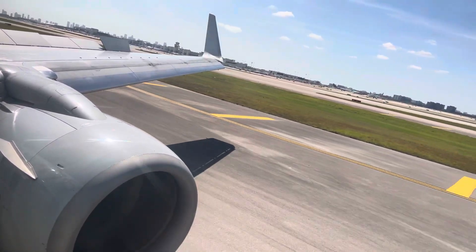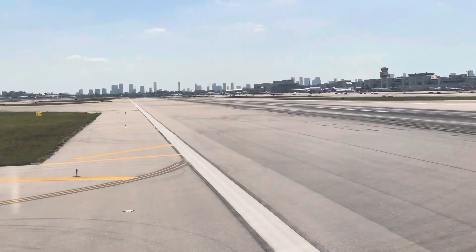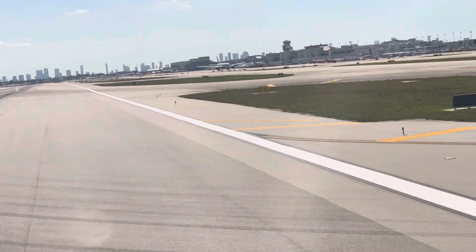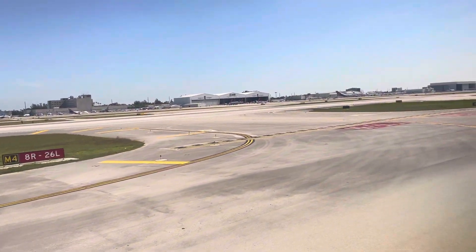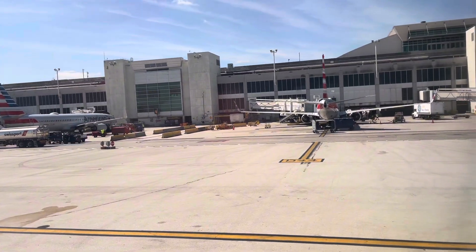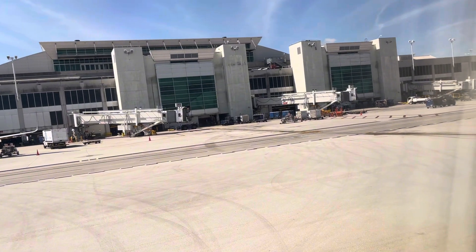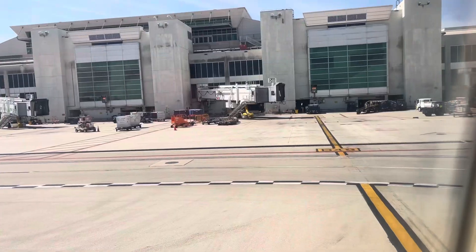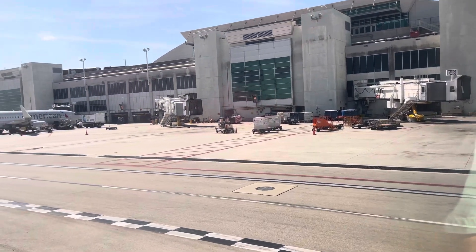Please remain seated with your seatbelt fastened until the seatbelt sign is turned off and keep the overhead bins clear of falling items. Take a moment to check your seat back pocket for any personal items like tablets and cell phones. A few minutes later we made our landing into Miami. I've flown here many many times and every time it never ceases to amaze me how big this airport is. We taxied to our gate and were ready to deplane.